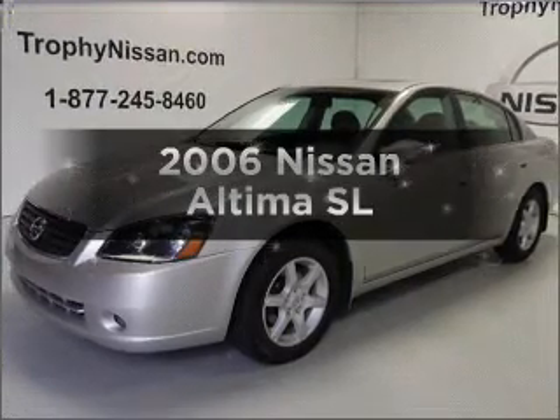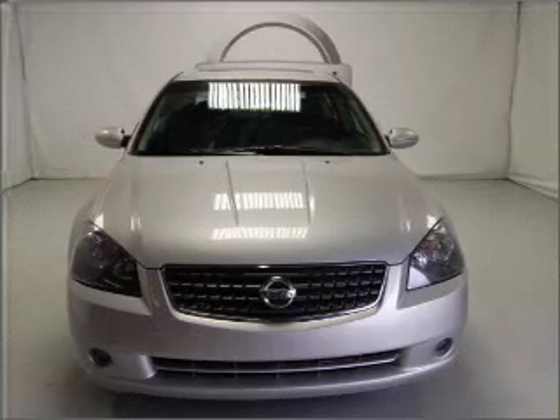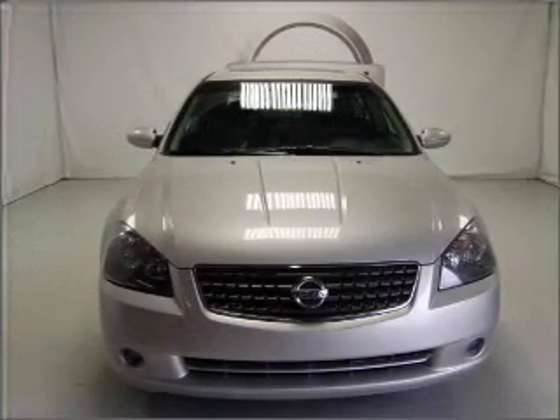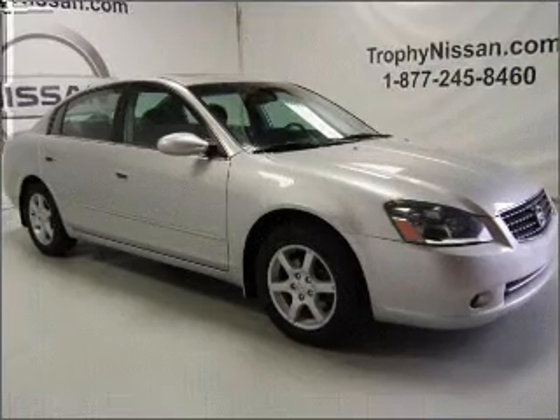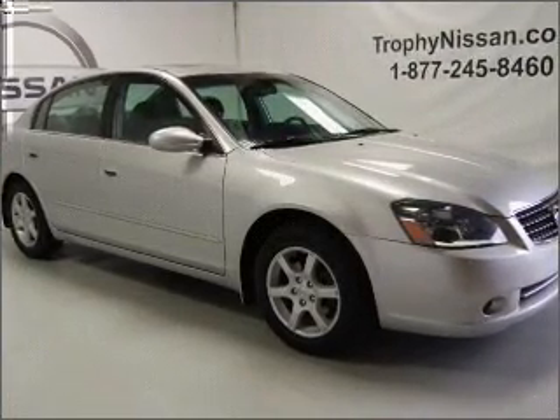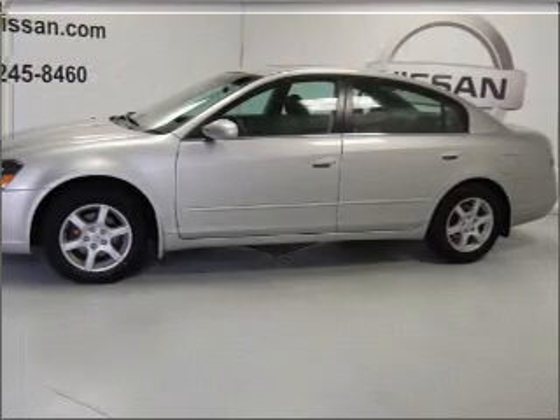Get noticed in this 2006 Nissan Altima. Find everything you want in a ride under one roof with this vehicle. With an efficient four-cylinder engine that responds smoothly to its automatic transmission, premium wheels lend a distinctive appearance. Heated seats are a desirable comfort feature.